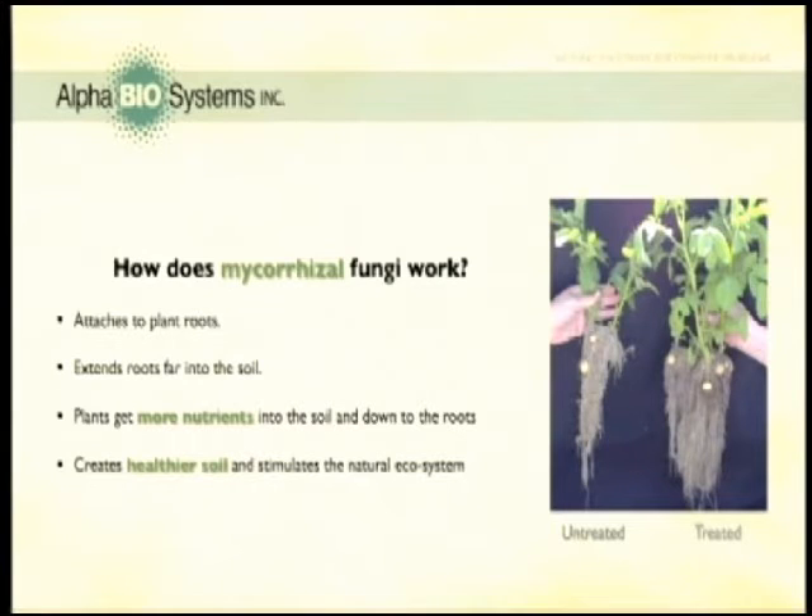The benefit is that your plants have more efficient access to nutrients and water from farther away. The not-so-obvious benefit is that mycorrhizae helps to break down the more elusive nutrients, making previously out-of-reach food more attainable to the plant. The overall effect is that the natural ecosystem of your soil is brought into balance, just like nature intended.